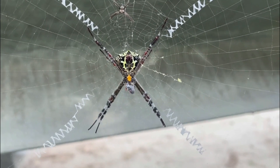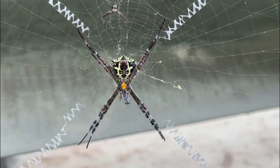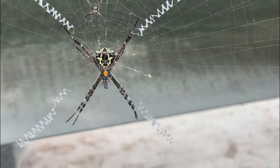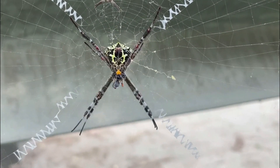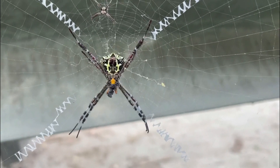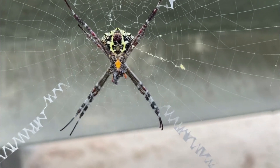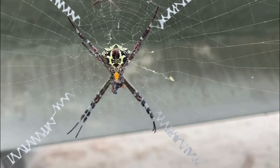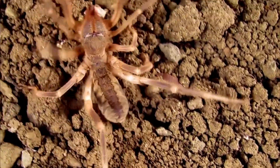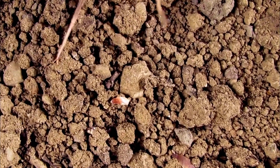Camel spiders face several biological challenges that they must overcome to survive and thrive in their arid desert habitats. Regarding water scarcity — deserts are characterized by their extreme arid conditions with limited water availability. Camel spiders have adapted to cope with water scarcity by reducing water loss from their bodies. They have a unique respiratory system that minimizes water loss during breathing, and they are also nocturnal creatures, primarily active during the cooler nighttime hours to avoid excessive water evaporation.